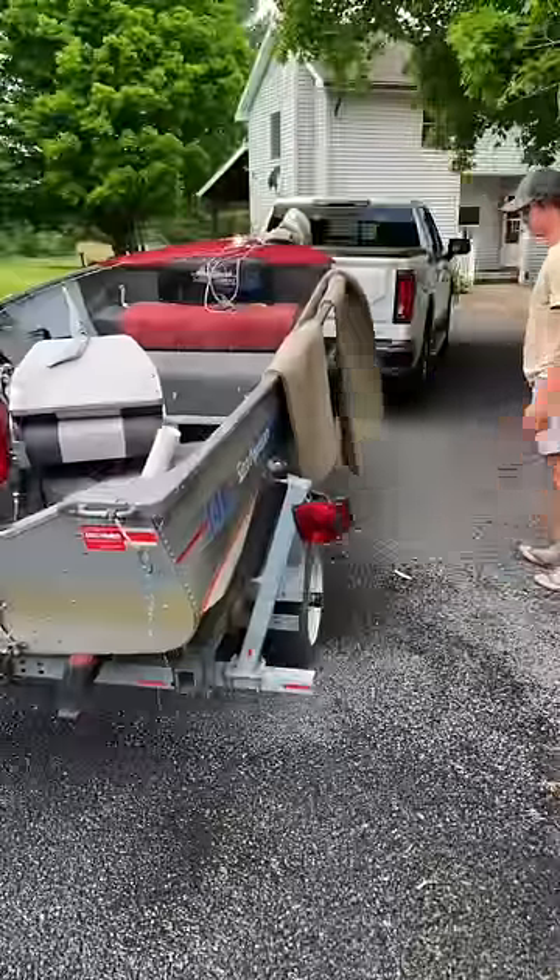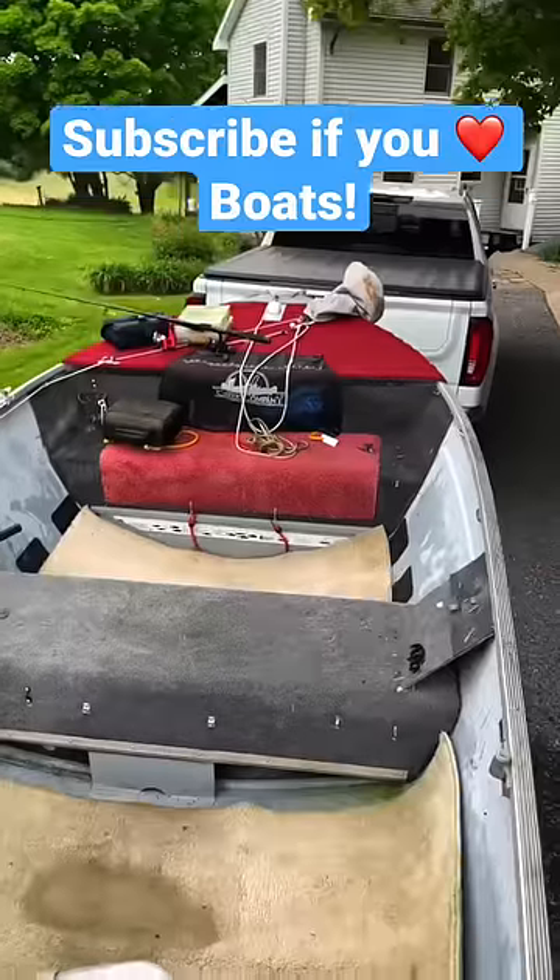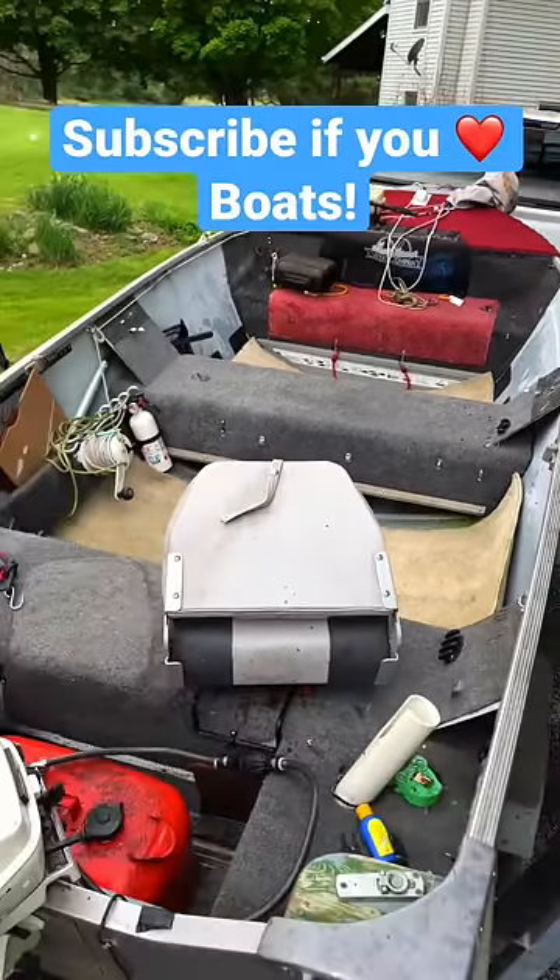Once they're totally done, we move back over to the boat, get them dried off and then throw them back in the front and the rear. And just like that, this boat's ready to go fishing, so make sure you follow to see more boat stuff.